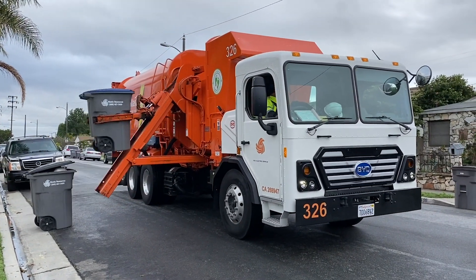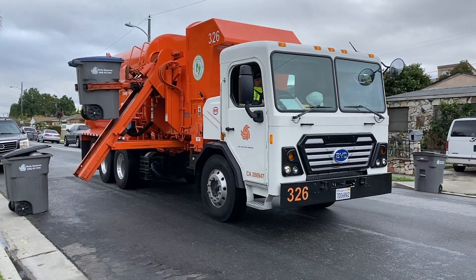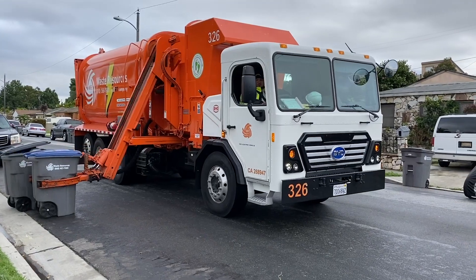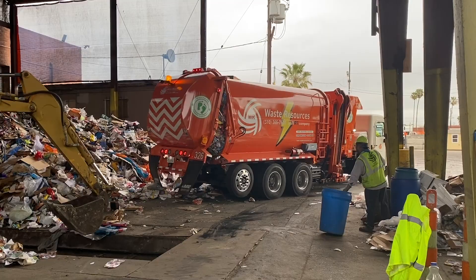When compared to other trucks, the BYD-8R has fewer moving parts, less vibration, and low heat generation, allowing the BYD-8R to deliver the highest reliability for critical operations.